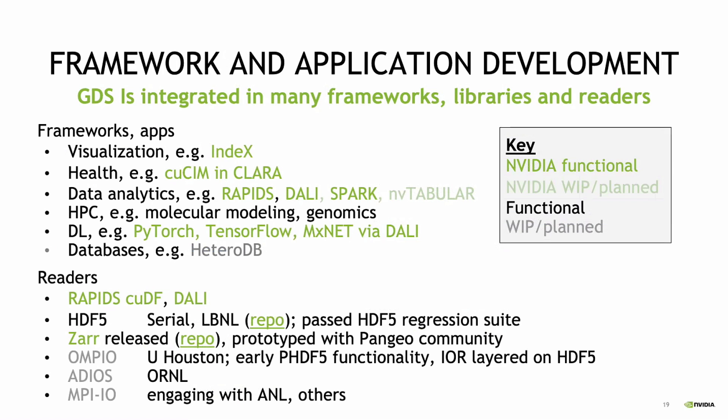This is true for visualization, and I'll show you an example. NVIDIA has a bunch of different specific application libraries for different application domains — such as health, QSIM work, data analytics like Rapids and Spark, and Mutabular coming online. I'll show you some things we've done in genomics, and also the DL frameworks that use a data loader called DALI that's been enabled for this. In many cases, applications don't need to do anything if they're already using enabled middleware, which is a very powerful thing.